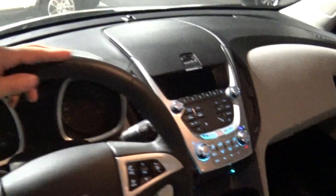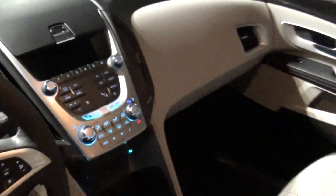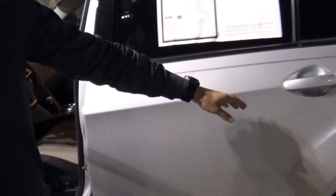You have your dual zone air conditioning, and to top it off this vehicle also has power seats, which is a great feature. Now let me show you right here in the back — take a look at the door panels.